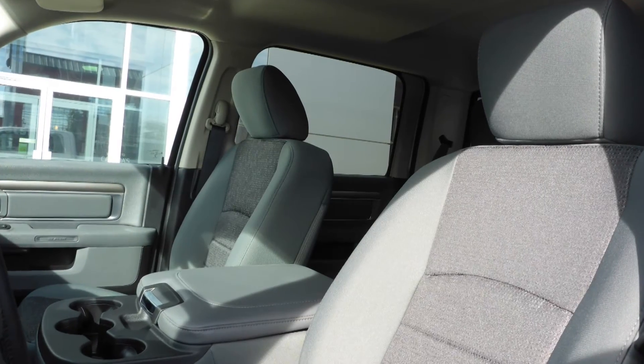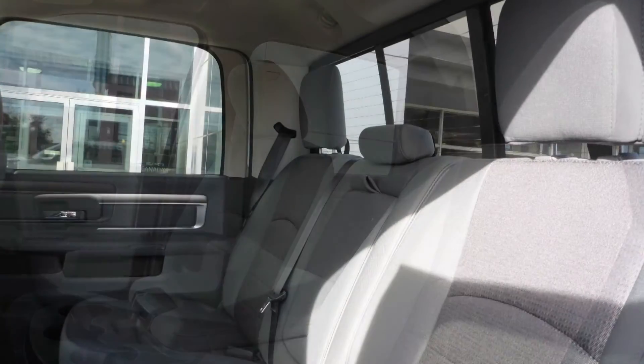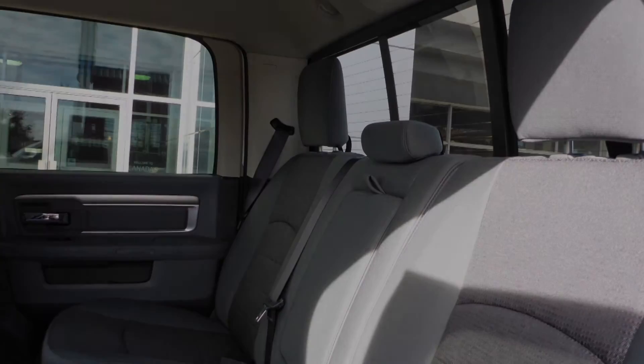Also Ryan, the interior features an all cloth seating with premium stitching and rear folding seats. Thanks for watching this video. I hope it helped and I look forward to talking to you soon.